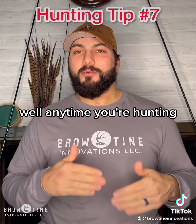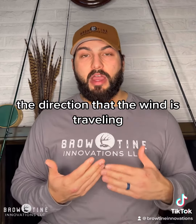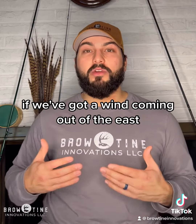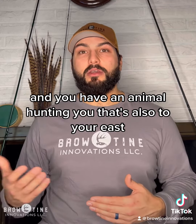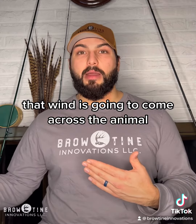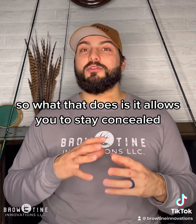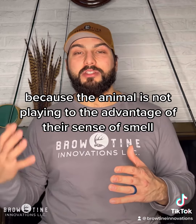What does that mean? Well, anytime you're hunting you want to make sure that you're considering the direction that the wind is traveling as well as your position relative to the animal that you're hunting. For instance, if we've got a wind coming out of the east and you have an animal to your east and you are to the west of that animal, that wind is going to come across the animal then across to you and carry your scent away from the animal. So what that does is it allows you to stay concealed because the animal is not playing to the advantage of their sense of smell.